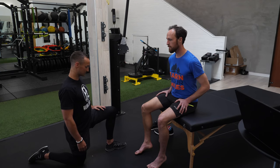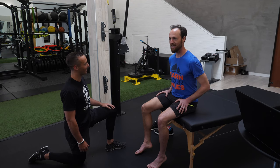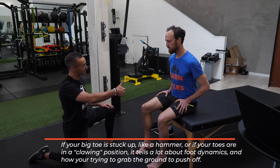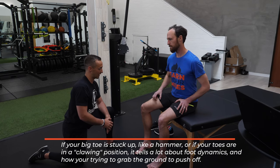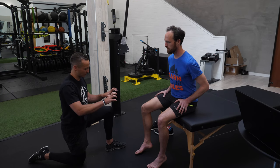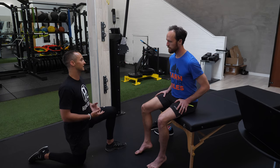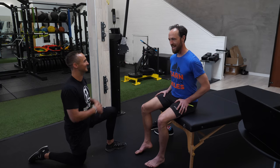No hammer toe, no claw toe — those are good. For a bit of education: if the big toe is stuck up like a hammer, or the toes are in a clawing position, it tells us a lot about foot dynamics. It likely means one of your calves isn't firing as often as it should be — you're grabbing the ground trying to pull yourself forward rather than pressing with the calf. There's some limiting factor making you grab, and you're doing that 56,000 times.